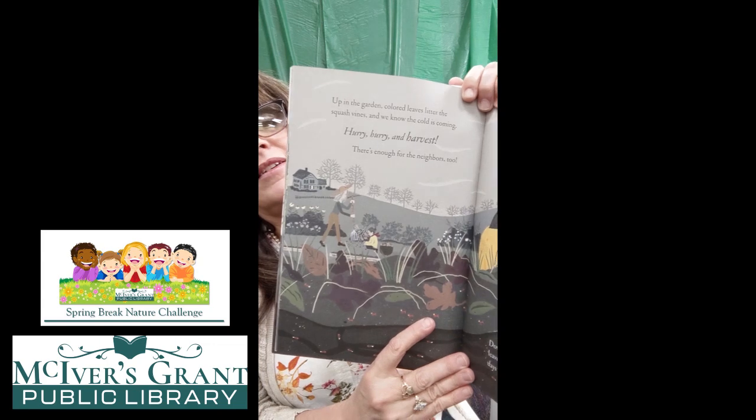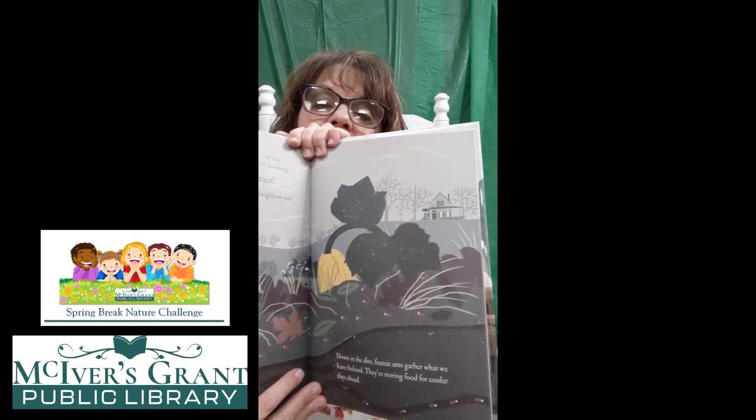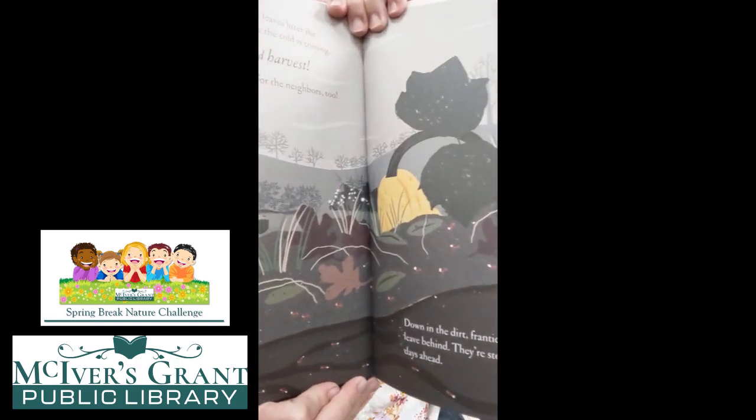Up in the garden, colored leaves litter the squash vines and we know the cold is coming. Hurry, hurry, harvest. There's enough for the neighbors too. Down in the dirt, frantic ants gather what we leave behind — they're storing food for cooler days ahead. Look at those fall leaves in the dirt, and look at those ants down underneath. Up in the garden, frost draws lace on leftover leaves where secret egg sacs hang waiting for the warm to return. We say goodbye and spread the winter blankets. Down in the dirt, beetles burrow, ants scurry home, earthworms curl tight in the dark.